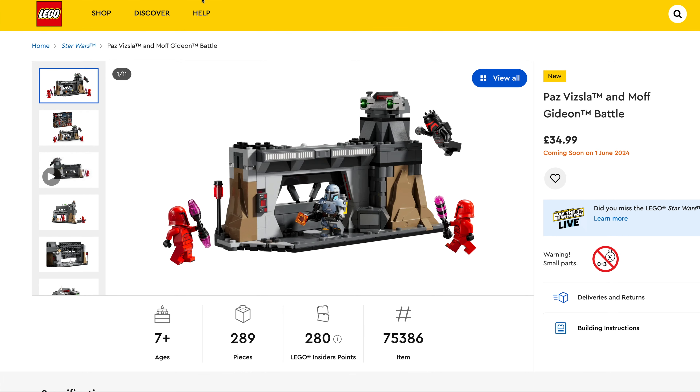We've then got the Triwizard Tournament: The Arrival, $124.99, set number 76440, 1,229 pieces. And again a cracking set — the detail on this is really nice and I think this will be a fan favourite. That ship galleon looks impressive.